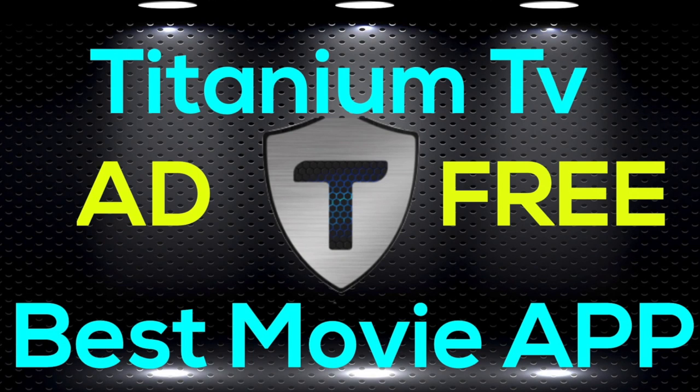What's up everybody, this is Mari from Mari's Review Channel. Today I'm back with another video. Today I'll be covering a new movie APK. Stay tuned!